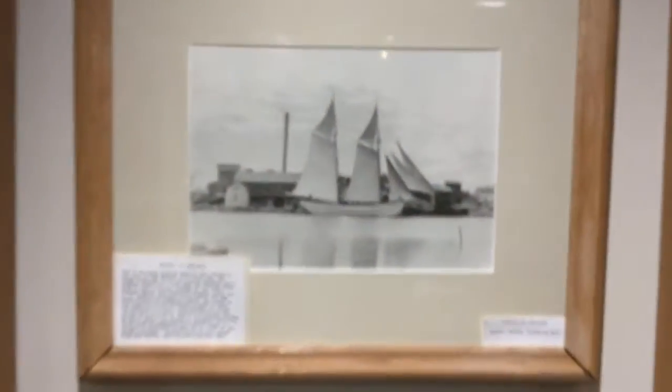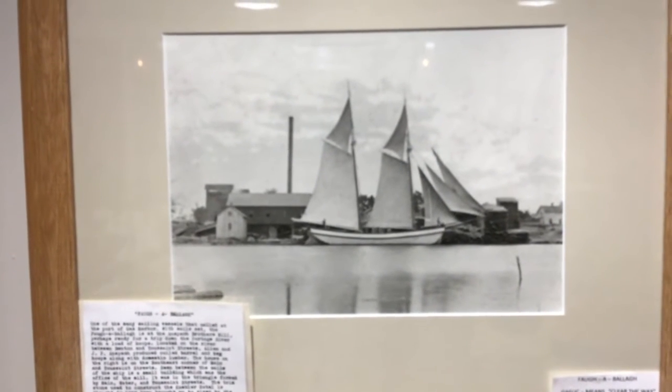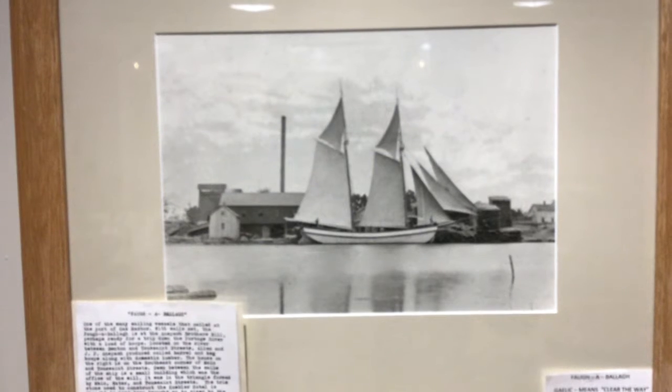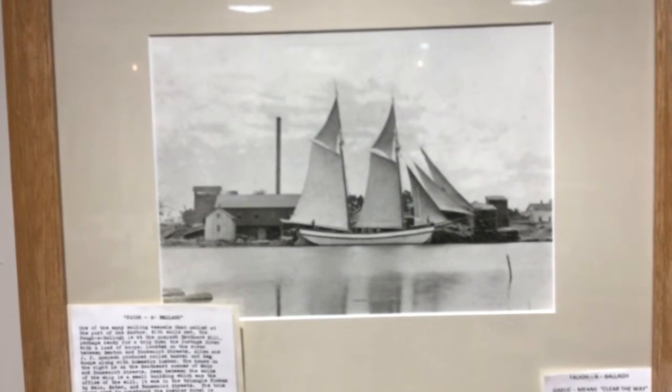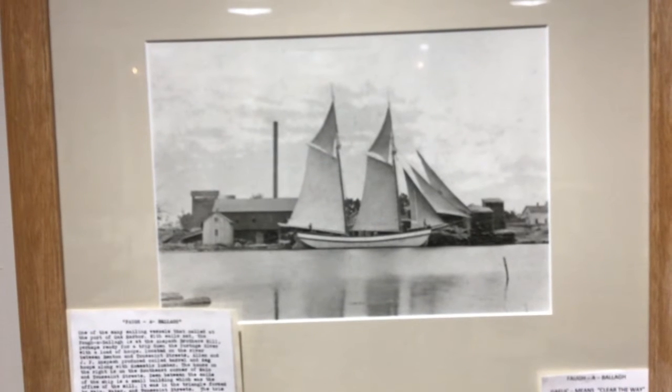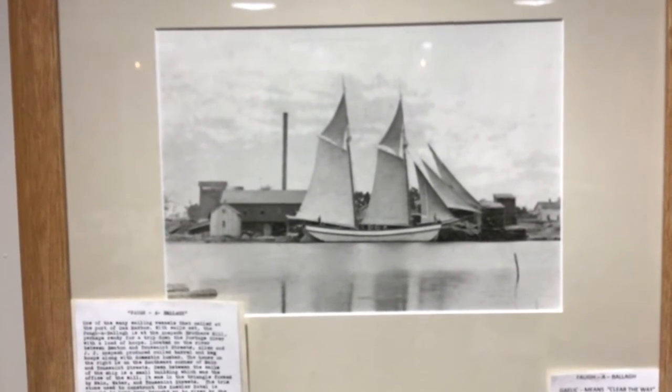This picture depicts a boat called a Fa'a Bala, which is Gaelic meaning 'clear the way.' This boat is a two-mast sailing vessel, sometimes called a scow. It is a type of boat which navigated the Portage River to Oak Harbor in the late 1880s.